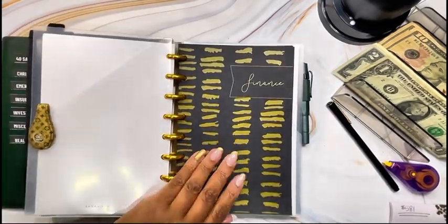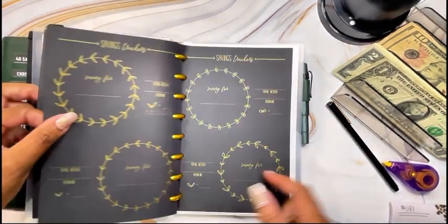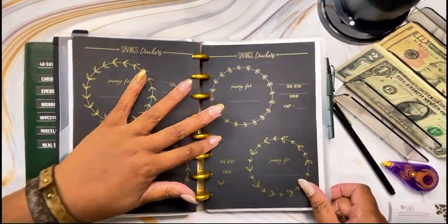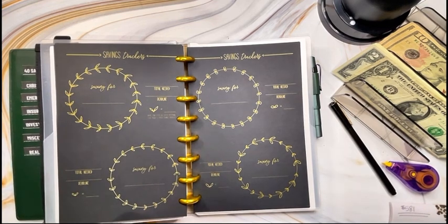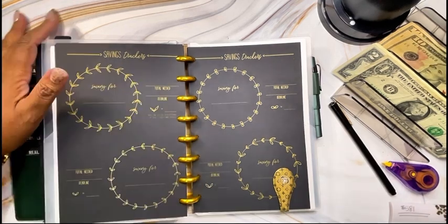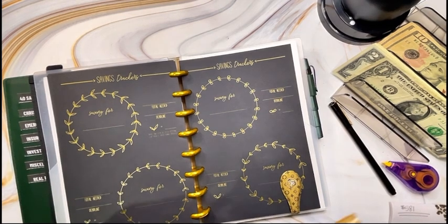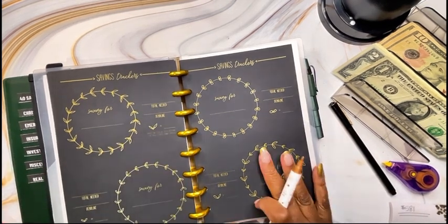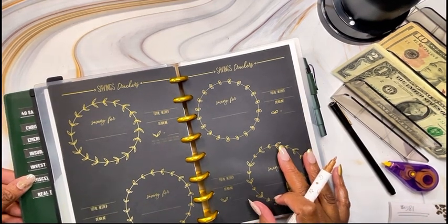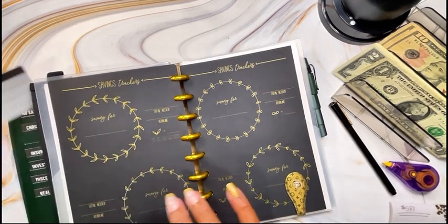Now we're going to work on the blackout savings challenge within the blackout financial budget planner that I have. This right here is the savings tracker, and you color in the petals based on the increments that you want to save. I want to add more money to my emergency sinking fund, so I decided to do this blackout challenge today for the emergency fund.